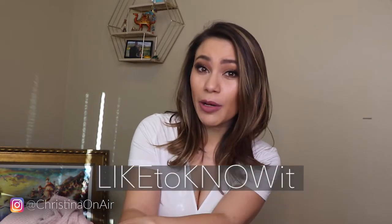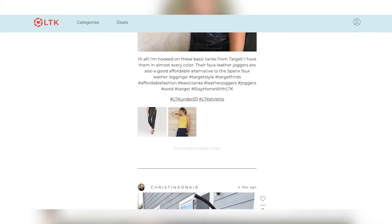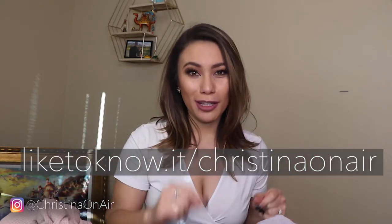Before we get started, I highly recommend following me in the LikeToKnowIt app. It is a free app you can download, very similar to Instagram. The difference is that you get direct links to products in the pictures that you see. So for pictures of me in these loungewear pieces, you would get direct links so that you can see whether they're on sale, save them for later, add them to a favorites list, and get them when you want.